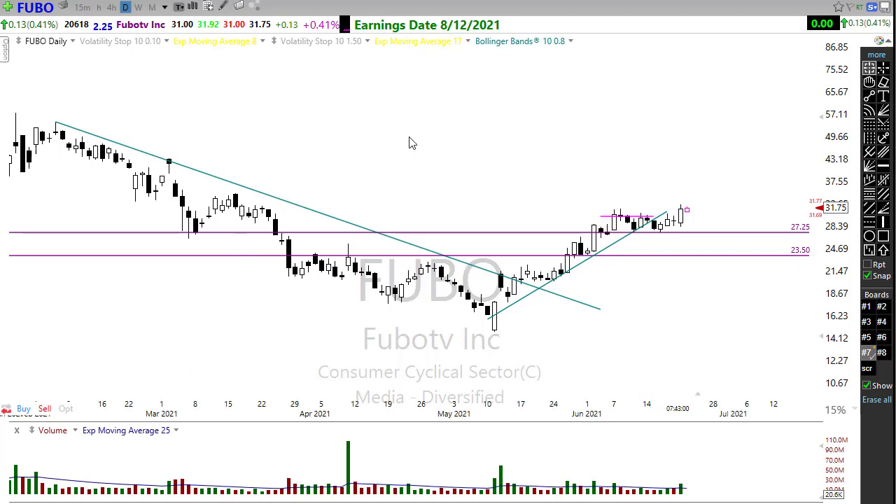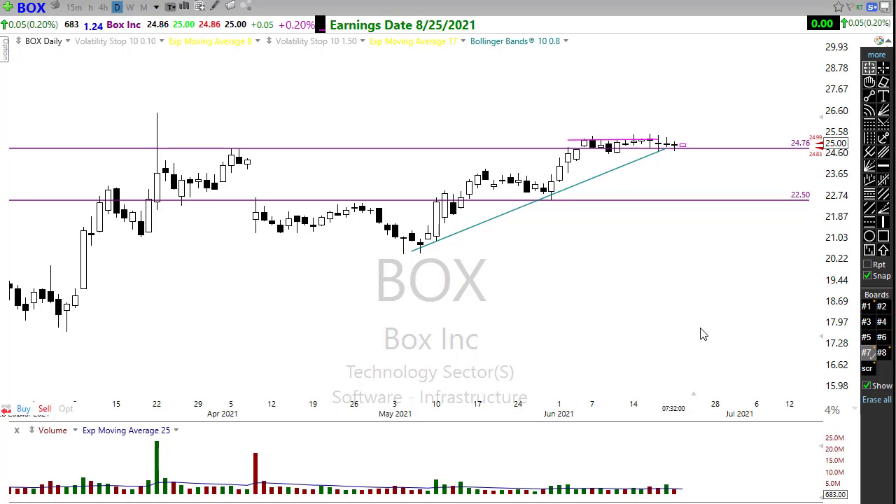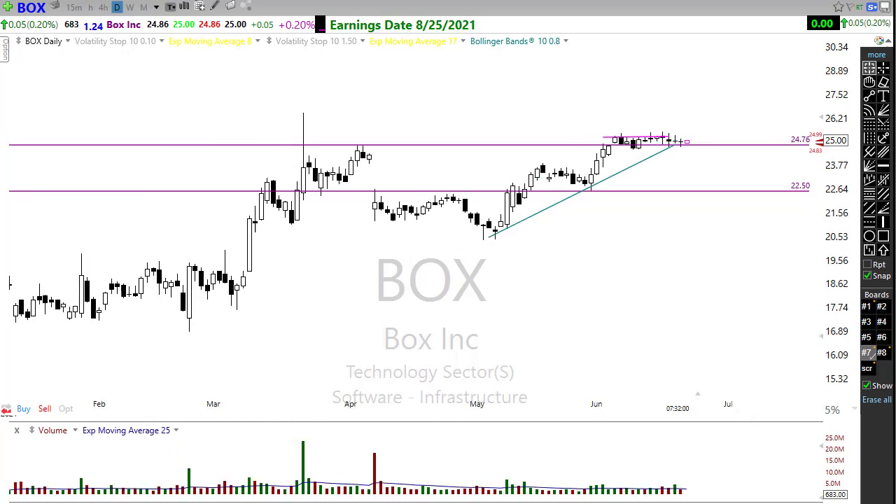I'm also still holding BOX. BOX hasn't really gone anywhere — I'm waiting for a little bit of inspiration to occur in that chart. It attempted a couple of times yesterday to get something going but there just wasn't a whole lot of energy. We're out here at the trend area — this is about the time we would want to see buyers step in, so watch closely. Keep in mind that since I'm in a trade, I have a bias, so just because I like this chart doesn't mean you have to.